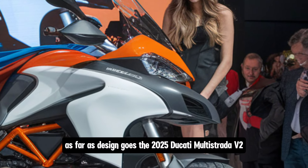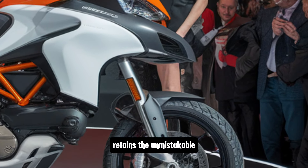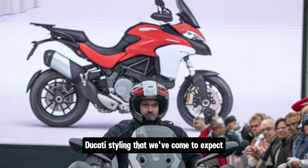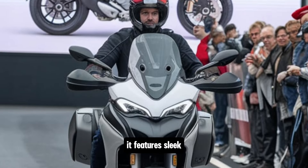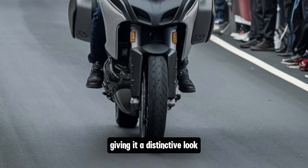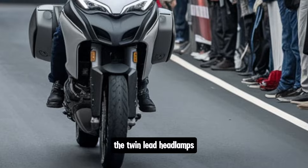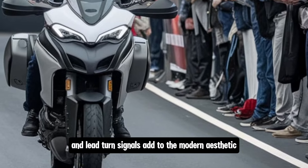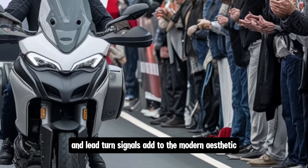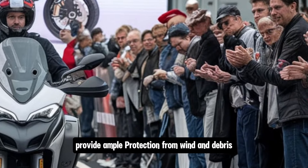As far as design goes, the 2025 Ducati Multistrada V2 retains the unmistakable Ducati styling that we've come to expect. It features sleek, aggressive lines with a sharp front beak, giving it a distinctive look that sets it apart from other adventure bikes. The twin LED headlamps and LED turn signals add to the modern aesthetic, while the tall windscreen and hand guards provide ample protection from wind and debris.